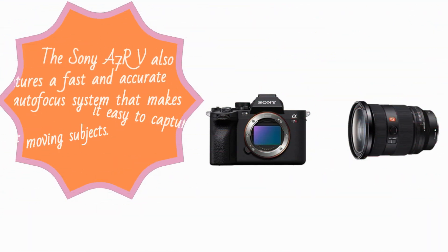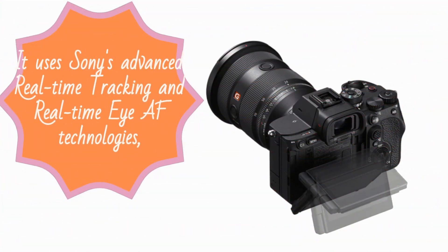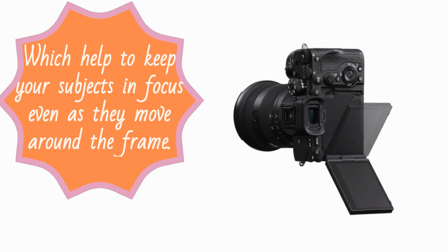The Sony A7RV also features a fast and accurate autofocus system that makes it easy to capture sharp images of moving subjects. It uses Sony's advanced real-time tracking and real-time AF technologies, which help to keep your subjects in focus even as they move around the frame.